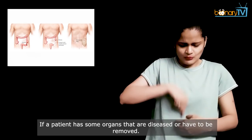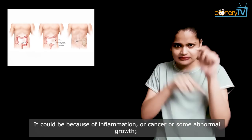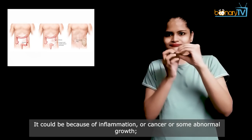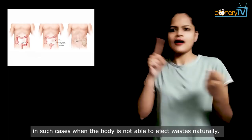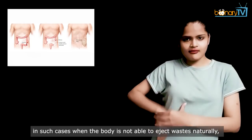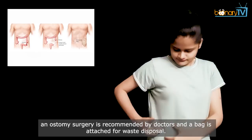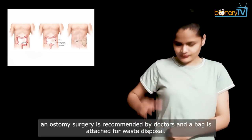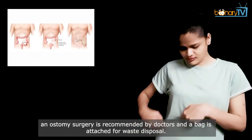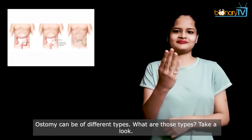Why do we need an ostomy bag? If a patient has some organs that are diseased or have to be removed — it could be because of inflammation, cancer, or some abnormal growth — in such cases when the body is not able to eject waste naturally, an ostomy surgery is recommended by doctors and a bag is attached for waste disposal. Ostomy can be of three types. Let's take a look at those types.